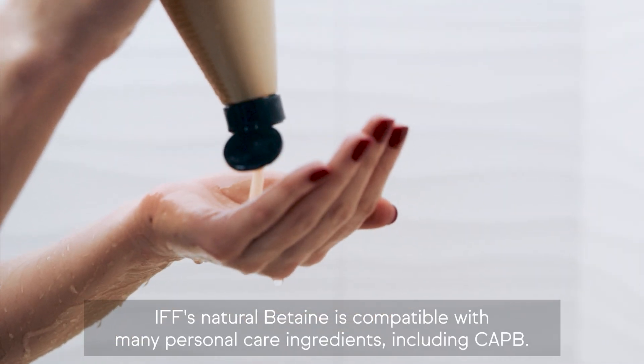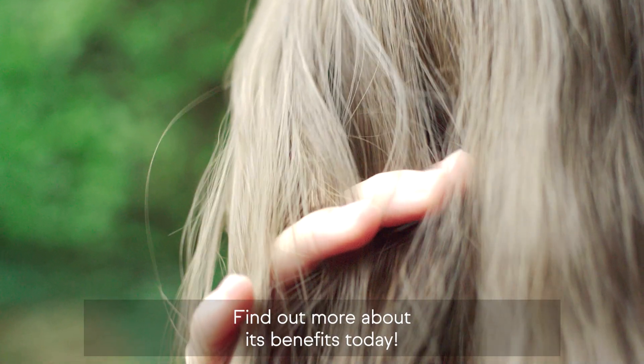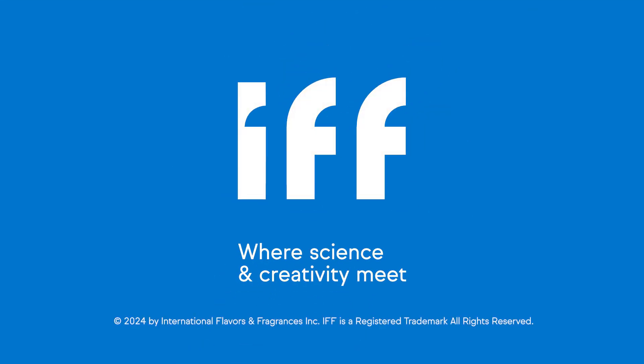IFF's natural betaine is compatible with many personal care ingredients, including CAPB. Find out more about its benefits today.